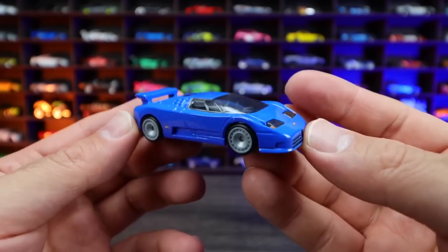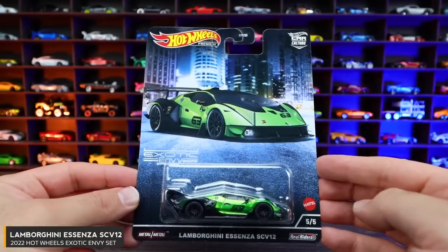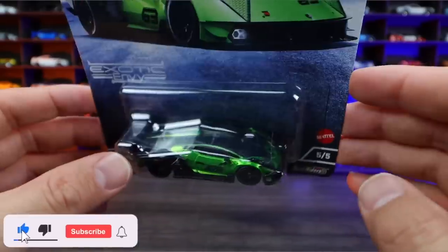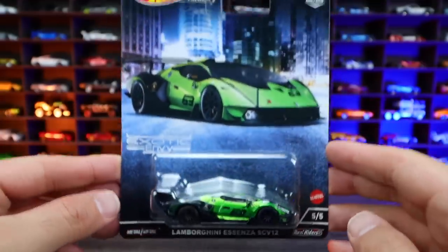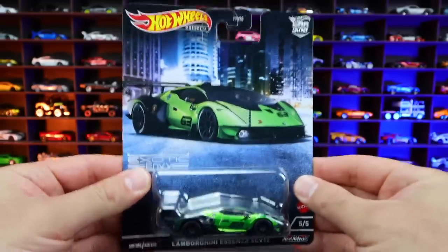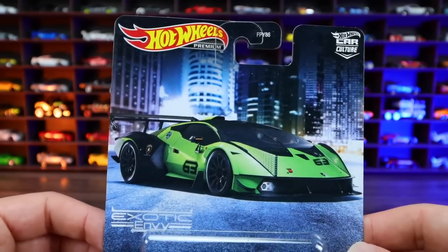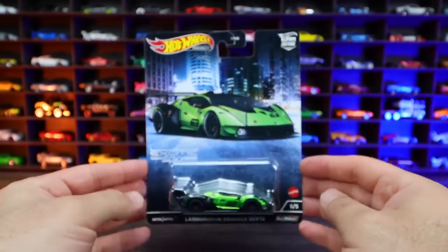Car number five of five is the Lamborghini Essenza SCV12. This one looks like a green color on the card, but the car itself is more of a satin green, almost goldish hue. I think this car looks excellent. It is a brand new Hot Wheels casting released in this premium line. The card has a nice outdoor picture with a bluish hue background. This is one of the coolest looking cards I've ever seen on a premium set.